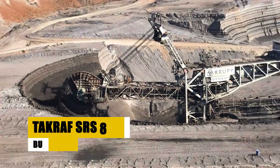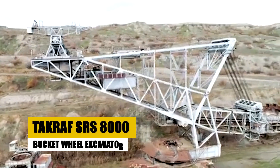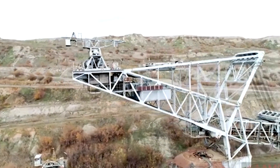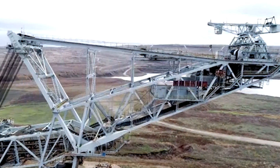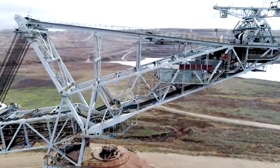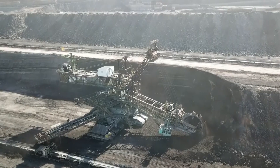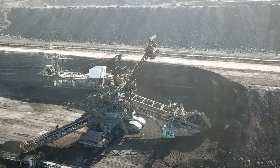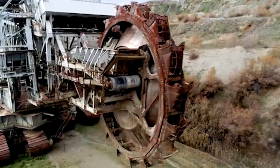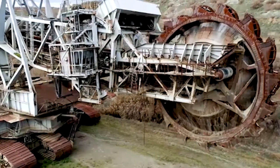The TACRAF SRS 8000 is a massive bucket-wheel excavator designed for the rigorous demands of open-pit mining. Weighing 8,000 metric tons, this machine spans 154 meters in length, 45 meters in width, and stands 35 meters tall. Its bucket, although smaller compared to its giant cousins, holds 8 cubic meters, allowing it to move 60,000 cubic meters of overburden per hour.